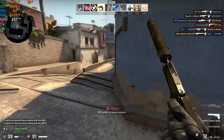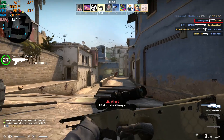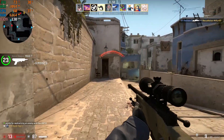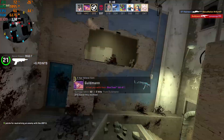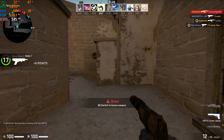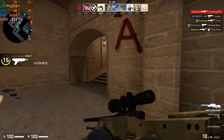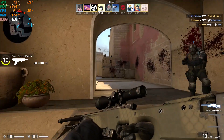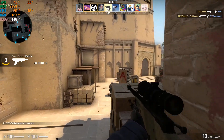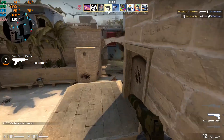Who will bottleneck — my old i7 2600k from 2011, or the brand new AMD Vega 56? My test system contains a 4-core, 8-thread Intel Core i7 2600k running stock at 3.8GHz, 16GB of DDR3 RAM, and a Gigabyte Vega 56 Founders Edition.